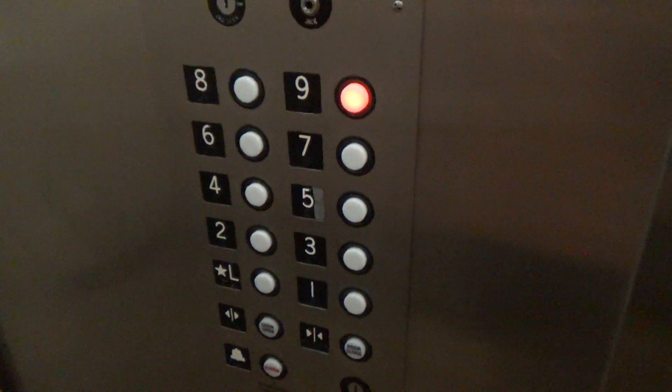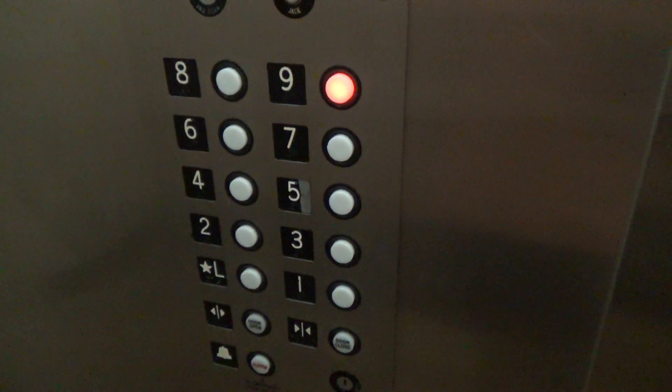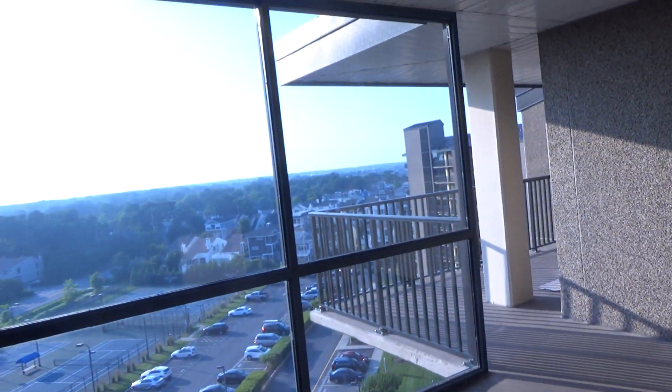Here we are at nine — watch the button go out. As you can see, we've got a little view there.